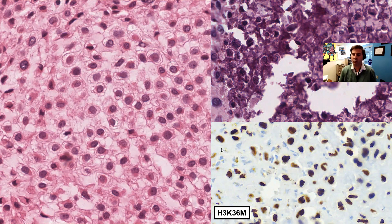And at the bottom right, immunohistochemistry was performed for H3K36M, which is an immunohistochemical surrogate for the mutation in the histone protein that shows positivity. It also shows how many of these nuclei are boomerang shaped, kidney bean shaped, or reniform, which is something that is commonly seen in this tumor.